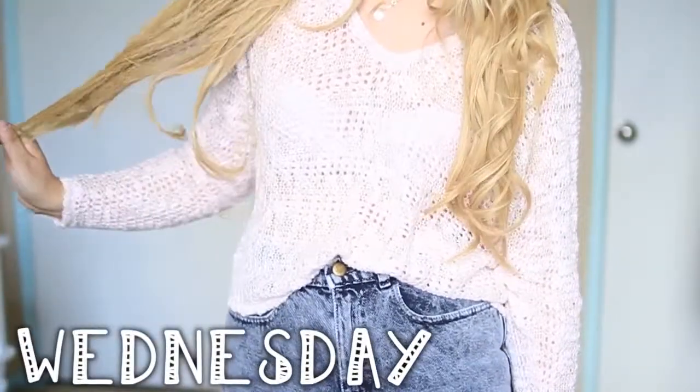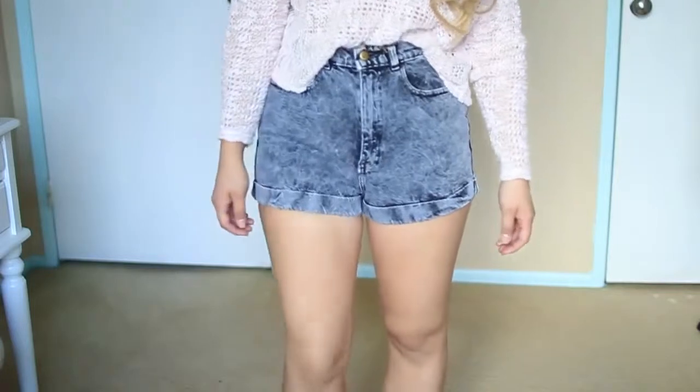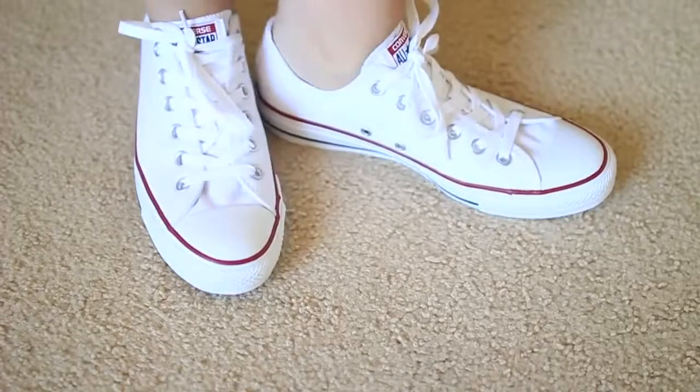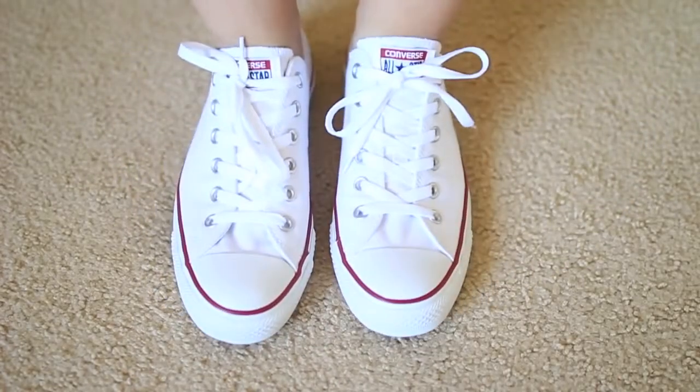For Wednesday, I'm wearing this sweater that is from Urban Outfitters — it's just a lightweight, light pink sweater. These shorts are from American Apparel; they're just like a charcoal-y, gray acid-washed high-waisted pair of shorts. And for shoes, I just wore some low-top white Converse.